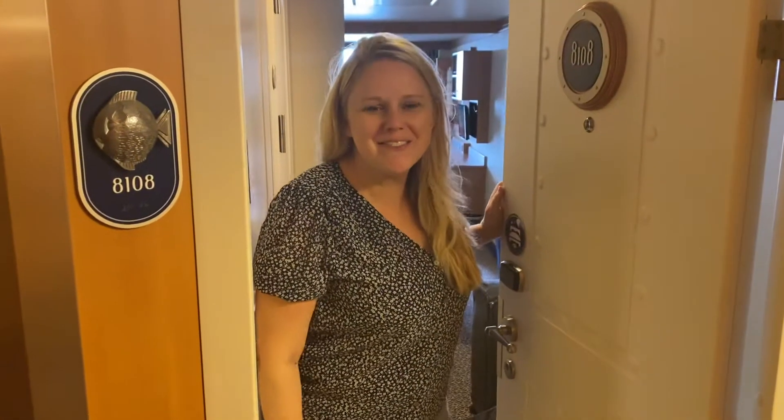Hey everyone, it's Leah Vincent with Vincent Vacations and we're on the Disney Fantasy. Come check out our cabin. So this is a deluxe veranda. Deluxe, when you're talking about Disney, means that there's two bathrooms.